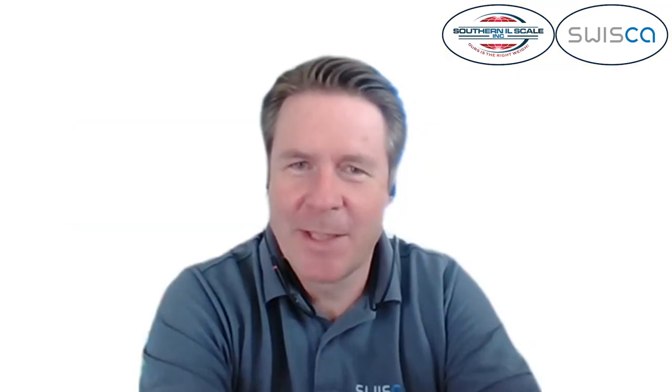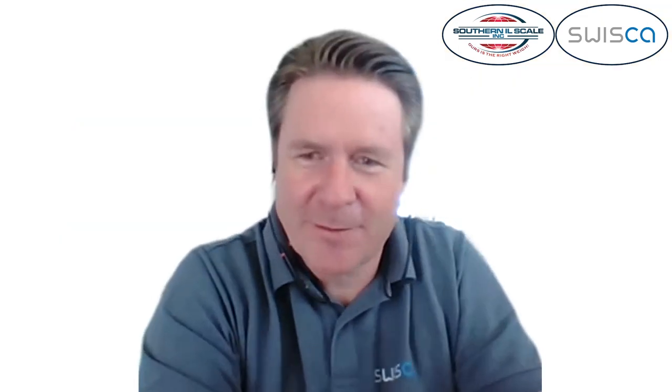Hello everyone. Southern Illinois Scale partners with Swissca Ag as a sales and service agent, stocking a range of spare parts and having specially trained technicians in the US. This is the first of a video series on the range of Swissca scales for grain and milk product weighing, and joining us today from research and development at Swissca is Andres Kleiner to talk to us about Swissca and its products. Hello Andres. Hello Ramesha, thanks for having me here to present something of our company.